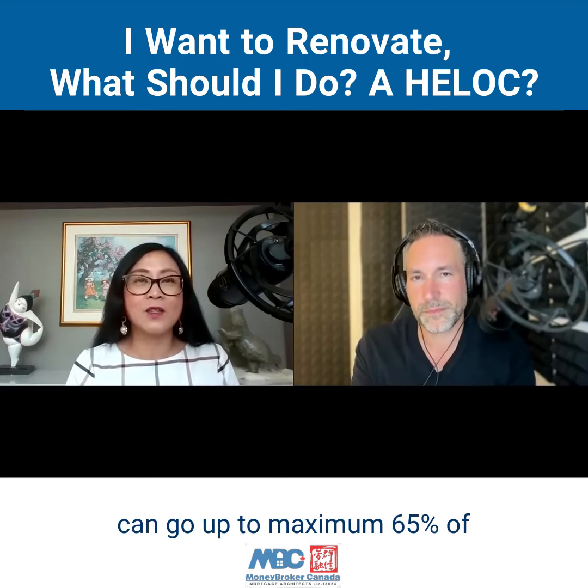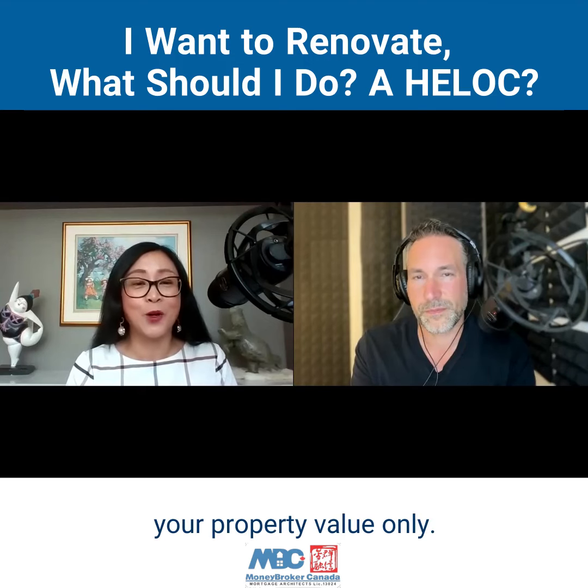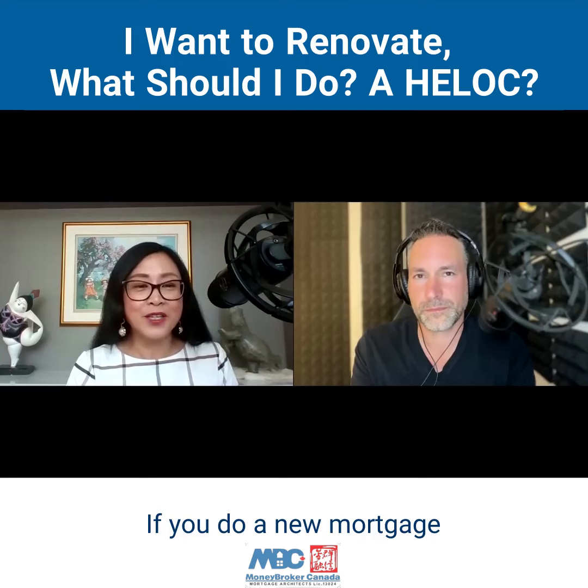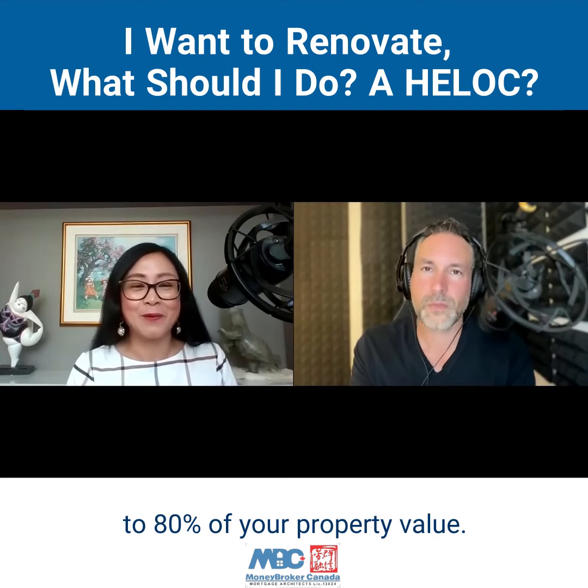So HELOC, first of all, they can go up maximum 65% of your property value only. If you do a new mortgage refinance, it can probably go up to 80% of your property value.